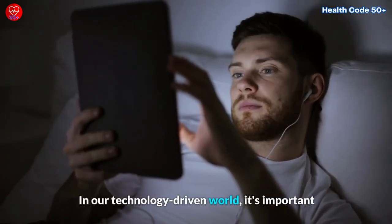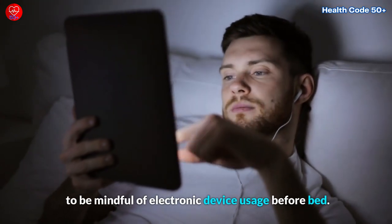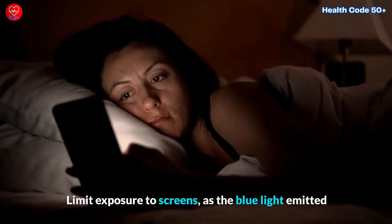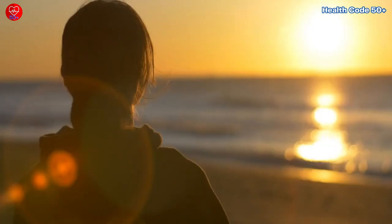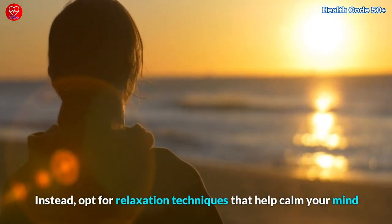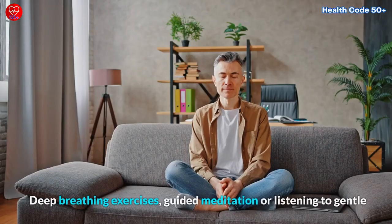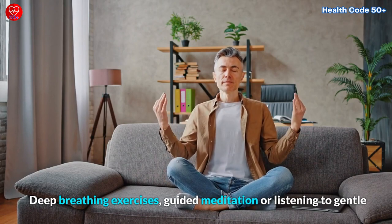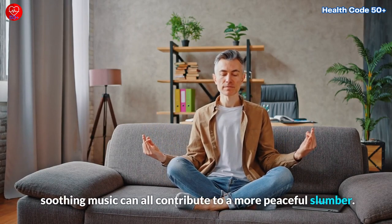In our technology-driven world, it's important to be mindful of electronic device usage before bed. Limit exposure to screens, as the blue light emitted can interfere with your sleep quality. Instead, opt for relaxation techniques that help calm your mind and prepare your body for a restful night. Deep breathing exercises, guided meditation, or listening to gentle, soothing music can all contribute to a more peaceful slumber.